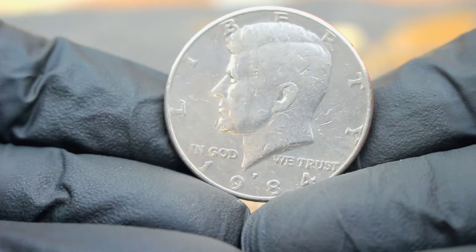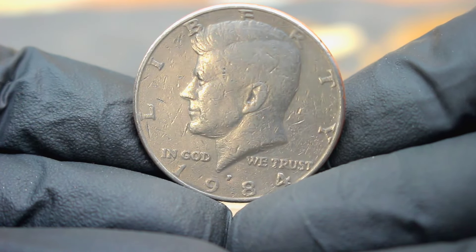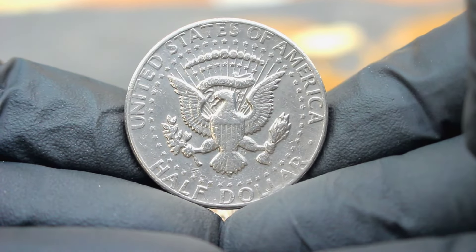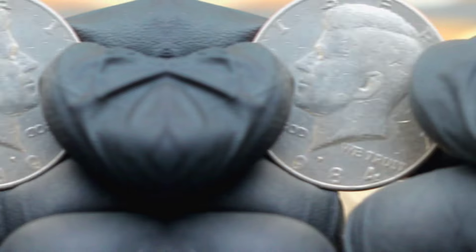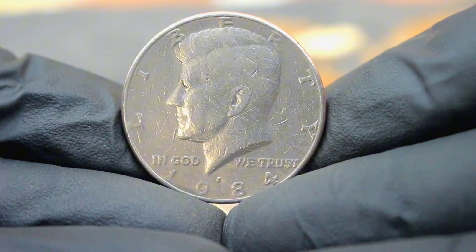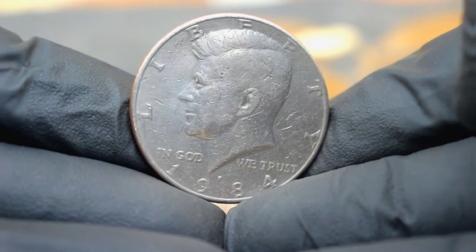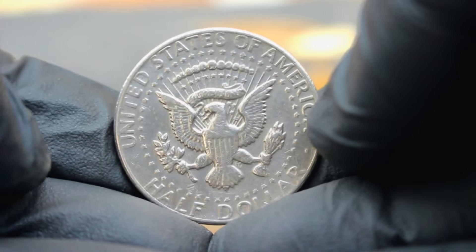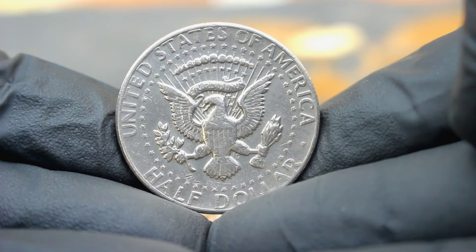Next up, the US silver Kennedy half dollar 1984 large date with P mint mark. The Kennedy half dollar, introduced in 1964 following the tragic assassination of President John F. Kennedy, holds a special place in American coinage. Minted in 90% silver until 1970, it symbolizes a pivotal moment in US history. In 1984, a production mishap resulted in some Kennedy half dollars bearing a large date variety and an unexpected P mint mark representing the Philadelphia mint. This error occurred due to a mix-up in the minting process, making these coins highly sought after by collectors.